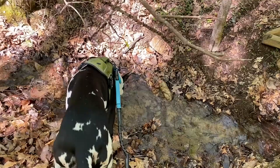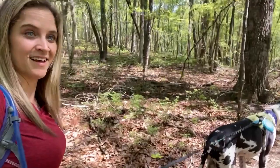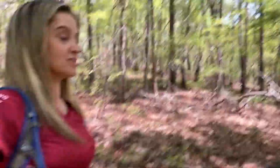Want water? Go get some water. Alright, mile two of eight. So just keep walking.